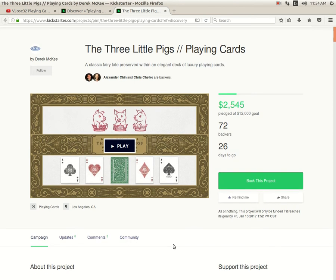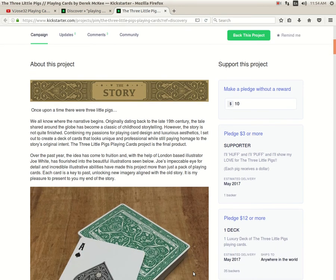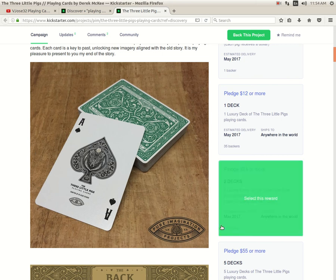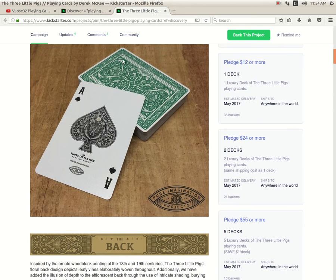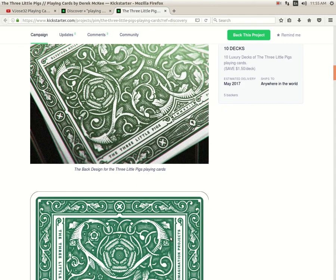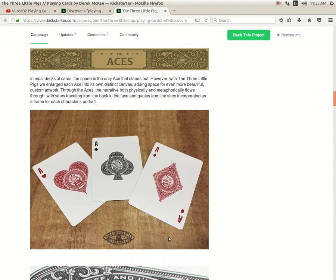One of the guys actually running the project has backed it himself, which is a little weird. This is kind of like the last story I would think of for designing a card deck — previously they did Sleepy Hollow, which makes more sense. The Ace of Spades has the Big Bad Wolf and says 'I'll huff and I'll puff and I'll blow your house down.' The back design is not bad — nice green color — and the other aces feature the three little pigs, which is nice.